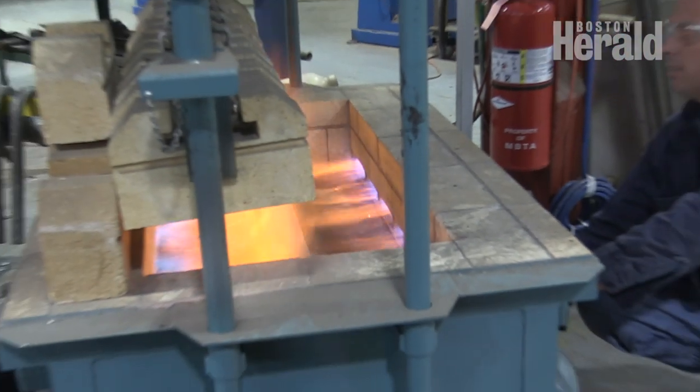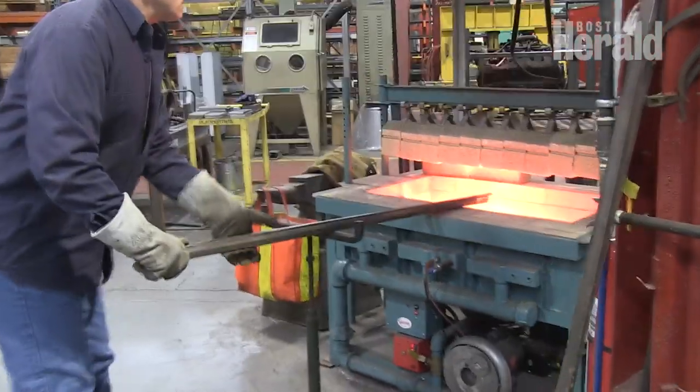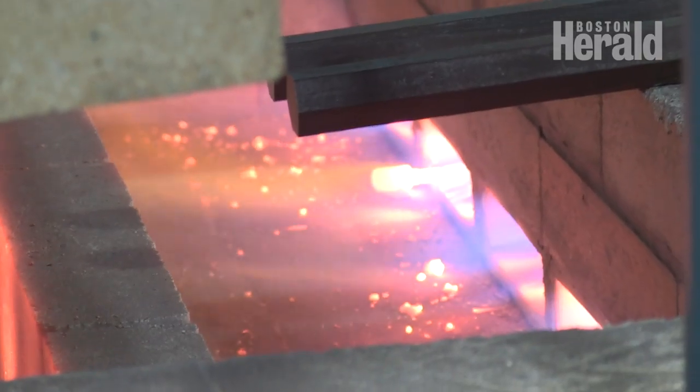DiClemente spends his days in front of an oven that reaches 1500 degrees, even in the summer. He says about a quarter of people who come to work at this facility drop out — they simply can't take the heat.